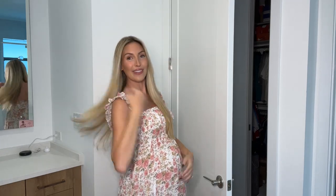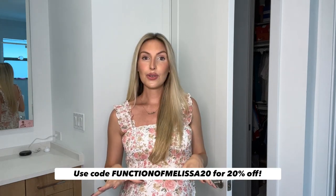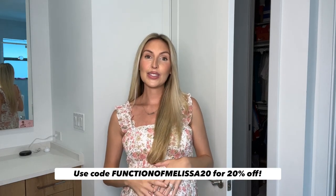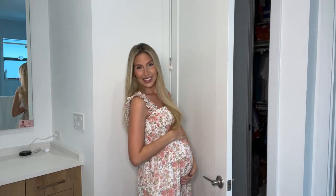I am so ready to take some maternity photos. Just to remind you one more time, my code is Function of Melissa 20 — make sure to click the link in the description. You can take your hair quiz and let me know what results you get and what scents you love. I will be posting my photos on my Instagram, Melissa Metrano, so make sure to check it out. Give this video a big thumbs up, hit that subscribe button, and I will see you on the next one.